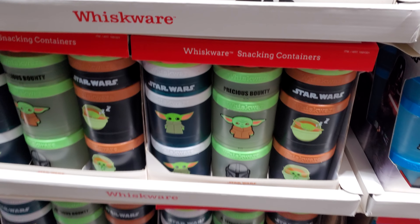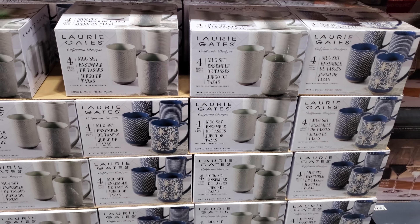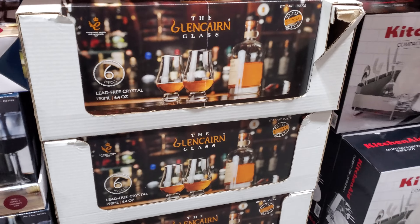They also have the Child. $10.99. $11. These are nice too. I hit up different Costcos, so I'm glad when I go to this one because I find new things. My other one used to be so good but now it's kind of boring.